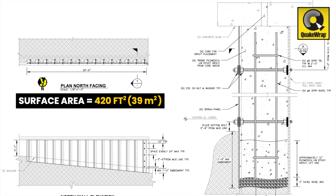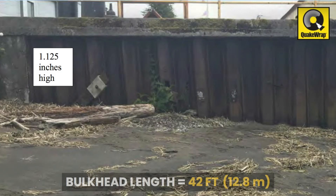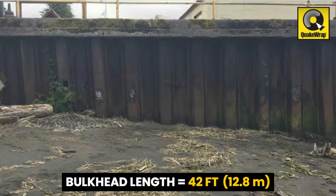The installed surface area was 420 square feet with a panel height average of 10 feet. The length of the bulkhead being repaired was approximately 42 feet.